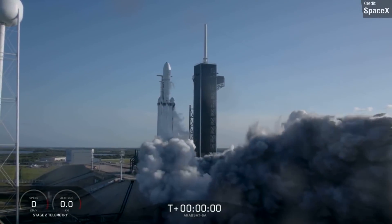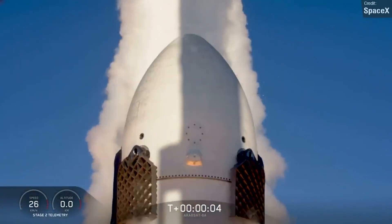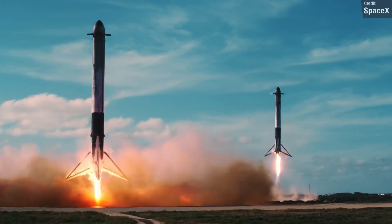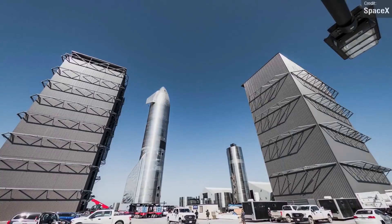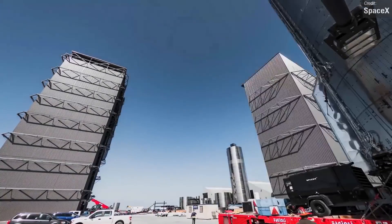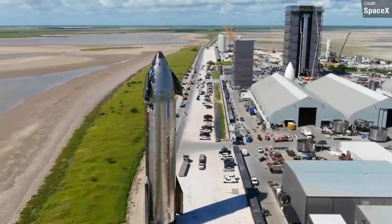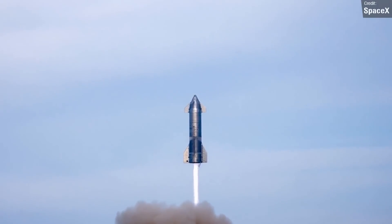And who can forget Falcon Heavy, currently the most powerful operational rocket in existence — for now at least — which comes with the world's coolest party trick of having simultaneously landing boosters. And then here we are today, watching the future unfold before us with Starship development, which as we all know will utterly flip the space industry on its head if it works as SpaceX intended. Happy 20th birthday to SpaceX, and here's to the next 20.